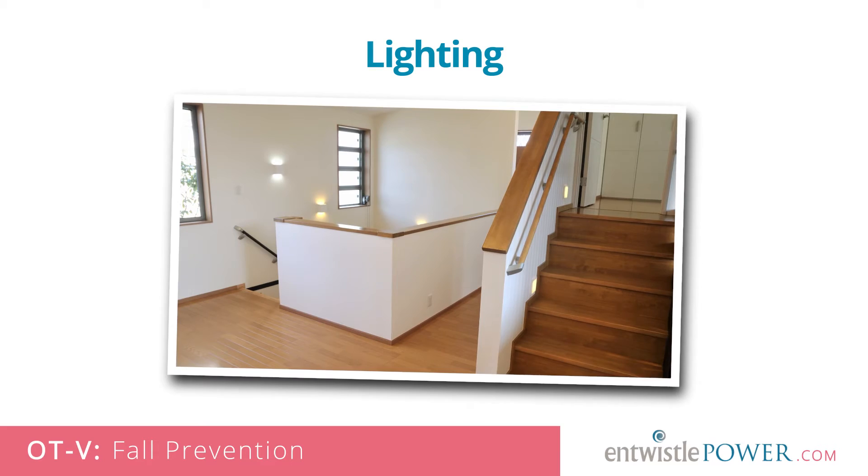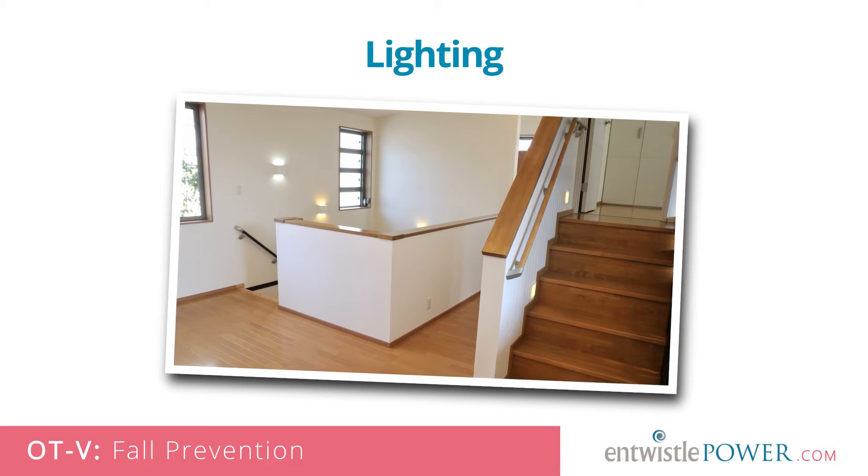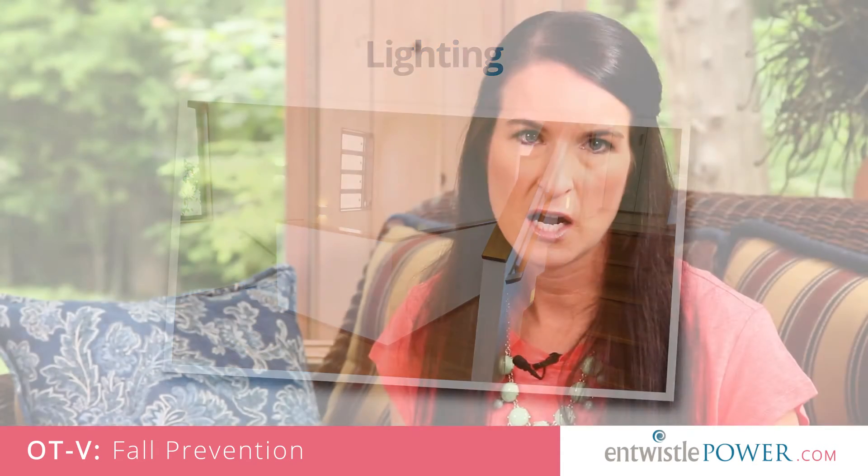Lighting. Well-lit hallways and staircases are essential at all times, but especially at night. Use night lamps or sensor lights to light important pathways in rooms after dark.